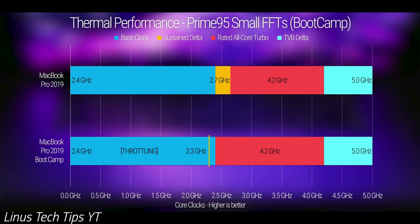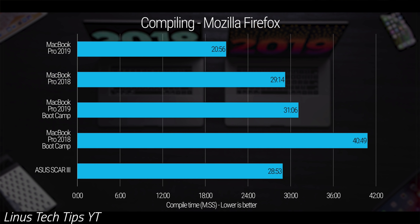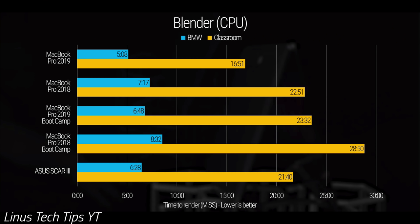In fact, Linus Tech Tips tested it in Windows 10 using Bootcamp and found that it thermal-throttled like crazy and performed much worse compared to using macOS. It actually outperformed the same chip in a much larger Windows laptop in some tests. So that means Apple is doing some pretty sophisticated undervolting to achieve this level of performance in such a thin chassis.